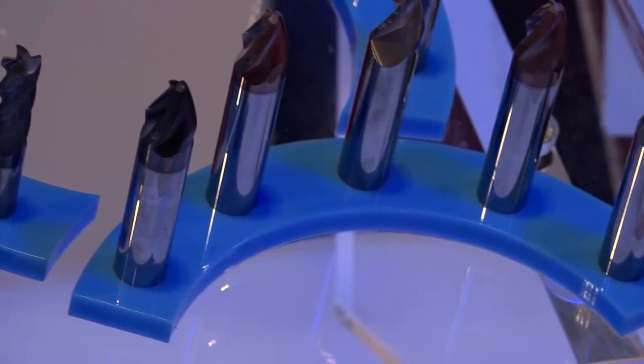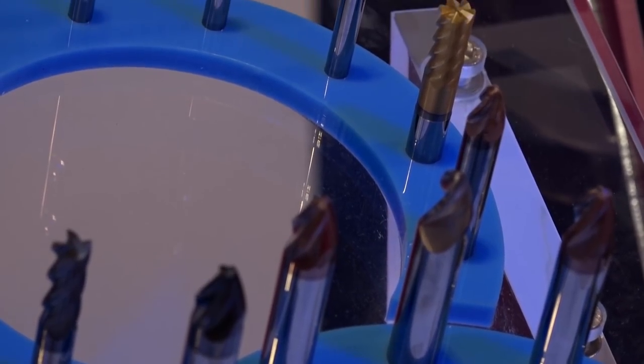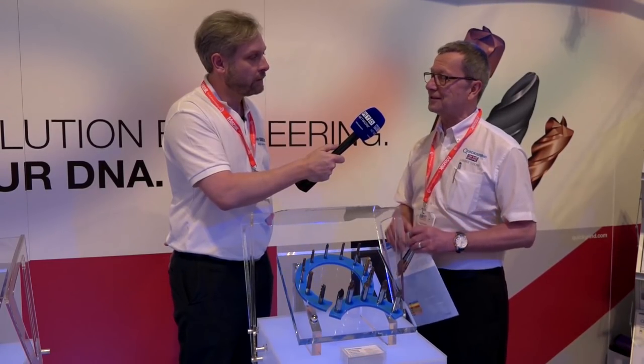Mike, we're at Ceratizit. What are you showcasing at MAC? The most important thing we're showcasing is the Chronicle Barrel Tool — it's now the largest range available in the UK, worldwide actually. It ranges from 1.8 to 2.5 millimetre radius diameter on the tip, and 250 to 1,500 millimetre radius. So 95% cycle time reduction.